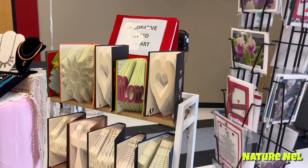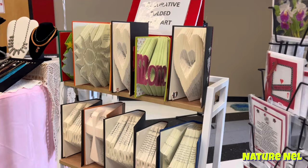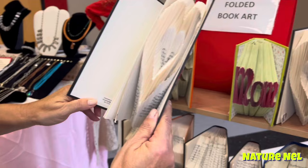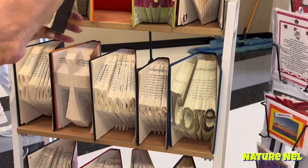Look at these — decorative folded book art. Do you want to do the demonstration Terry? Is that like super cool? That is so beautiful. That is just incredible. So cool — I've never seen anything like that. That is beautiful. And a nice way to display a book that you've read. Or it's a great gift.